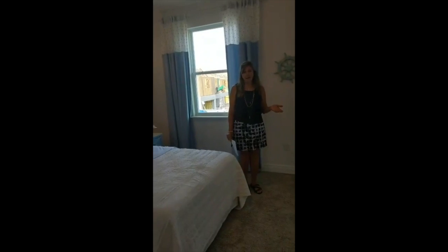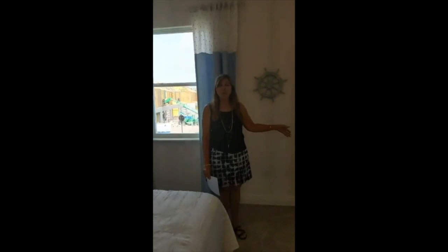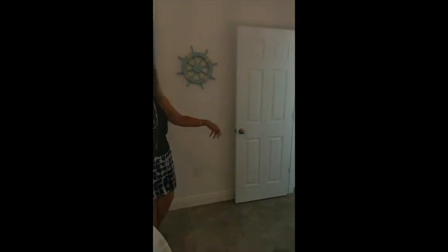What's really nice — in case rather than having a family live here you have roommates — this bedroom also has a walk-in closet. So it's a perfect roommate setup if you want to purchase this for your students who are going to UCF, Rollins, or Full Sail. Check out the closet.